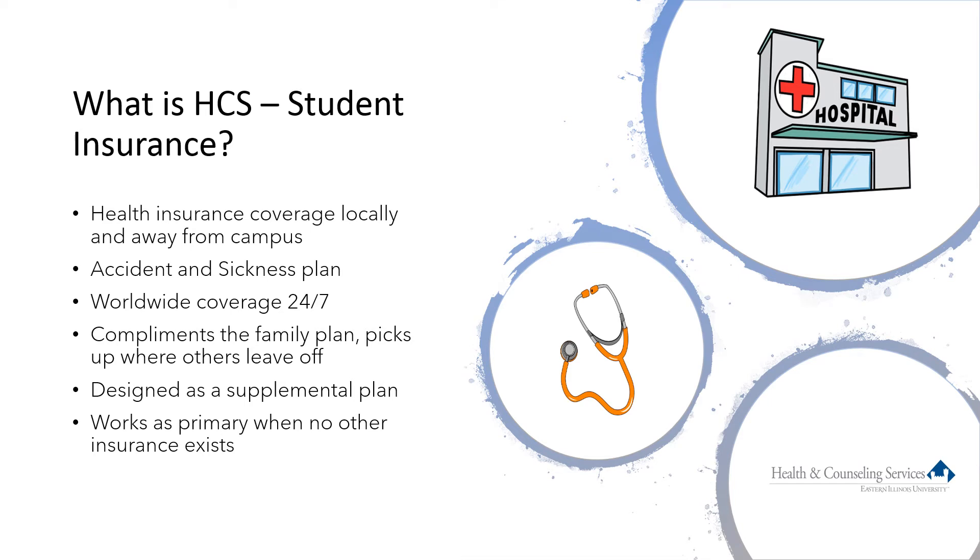The student insurance plan provides coverage for students anywhere off campus. This includes the Charleston and Mattoon area, at home wherever that may be, in another state, or even in another country. The plan provides coverage 24 hours a day, seven days a week, and is available year-round.